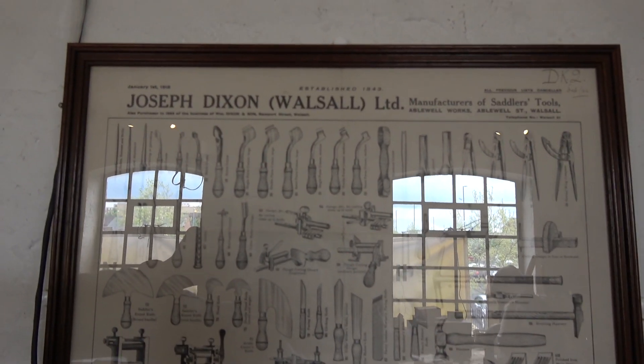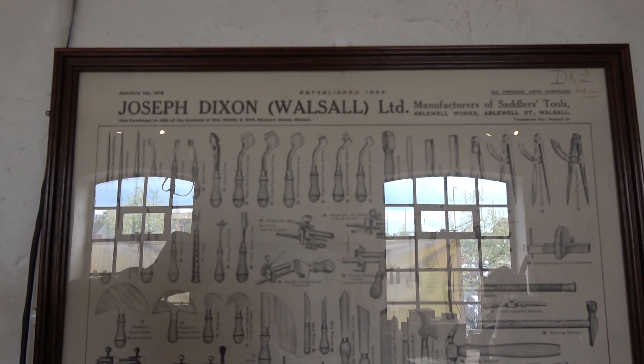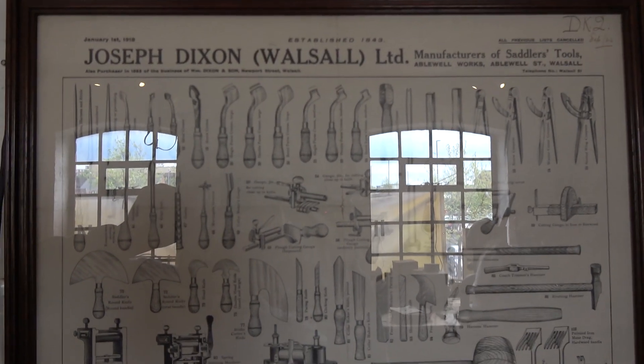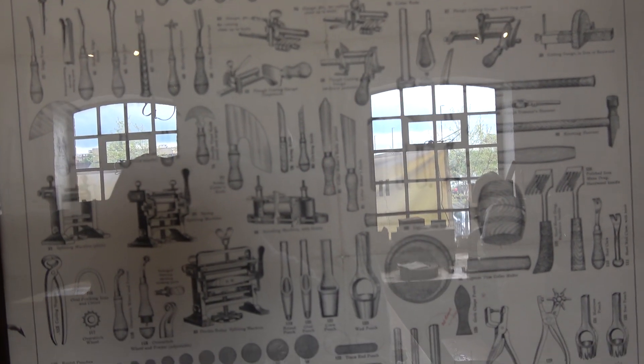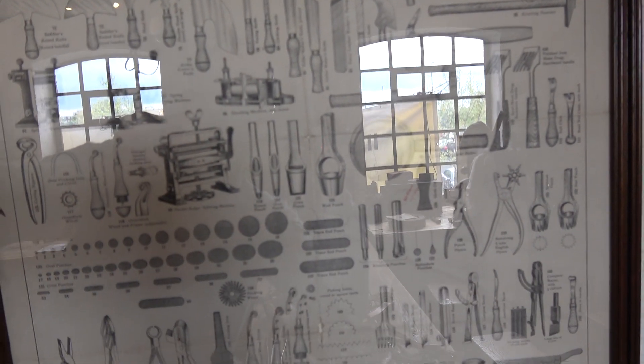This is very interesting — it's Joseph Dixon's catalogue with all their tools laid out as a sheet.